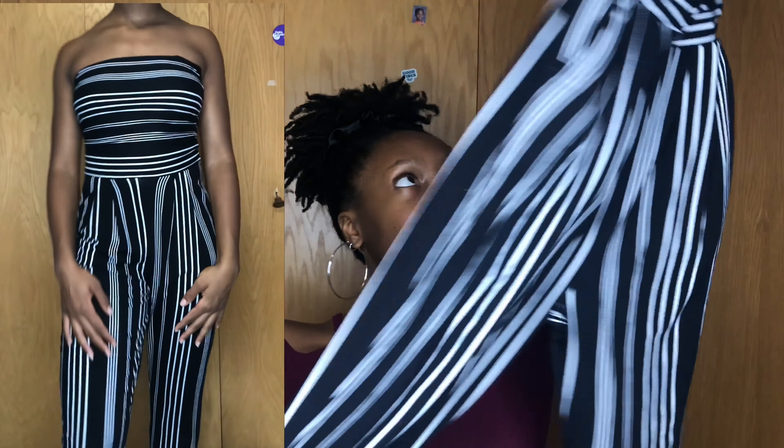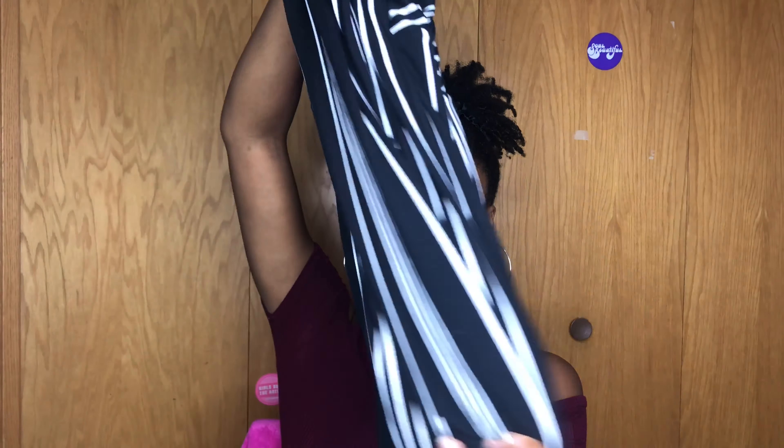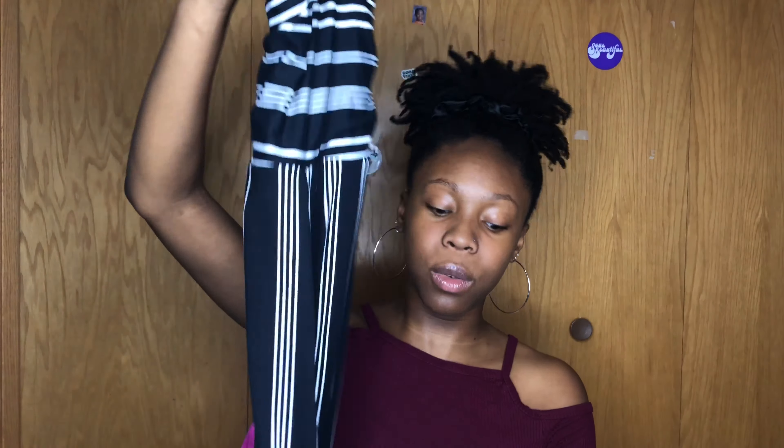The last thing from Ragstock is this adorable jumpsuit. It's so cute — cuffed at the bottom, cinched in at the waist, and it's got pockets. It fits so good. It's a medium, sleeveless, with a very soft, flowy, stretchy material. It's just very comfortable and cute at the same time — definitely a must-have.